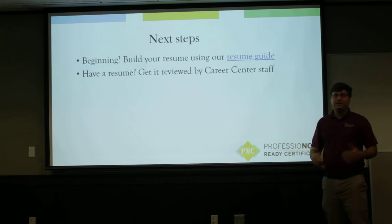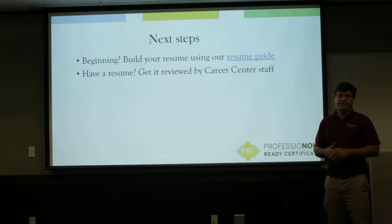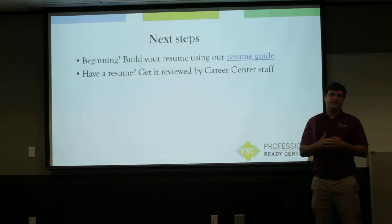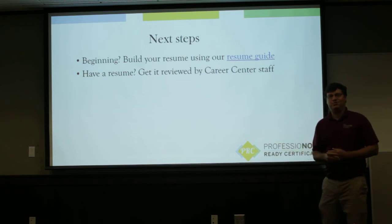For your next steps: if you haven't started building a resume, a great place to start is the career resume guide — you can find it on the Career Center website or get the career guides within the Career Center library. There are examples showing what your resume should look like, which is a great way to start thinking about how you'll build it. Once you have your resume built, visit the Career Center to get a career advisor or meet with your liaison, who can give you feedback on how to improve your resume.